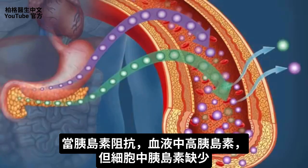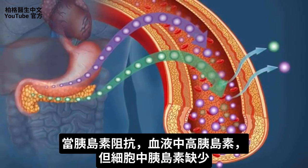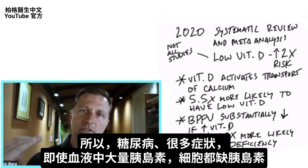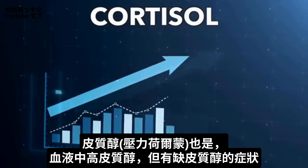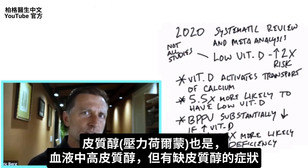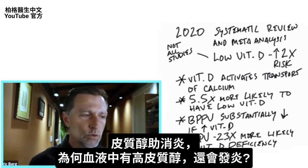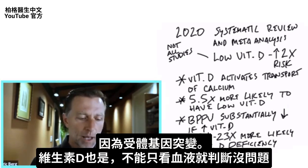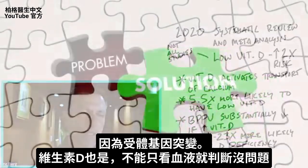This also relates to other conditions like insulin resistance — some people have high insulin in the blood yet very low insulin in the cells, which is why many symptoms of diabetes are related to a deficiency in insulin even when blood levels are high. The same goes for cortisol: a person can have high cortisol in the blood yet have all the symptoms of cortisol deficiency. The problem is in the receptor. So with vitamin D too, you can't always go by what's in the blood.